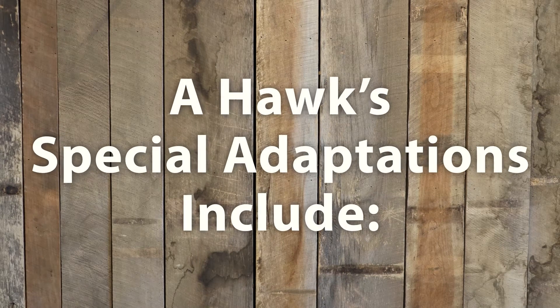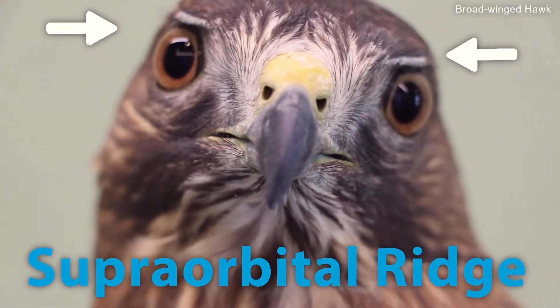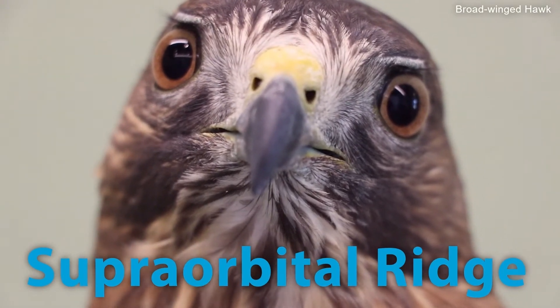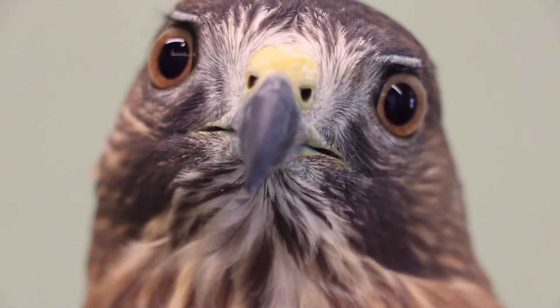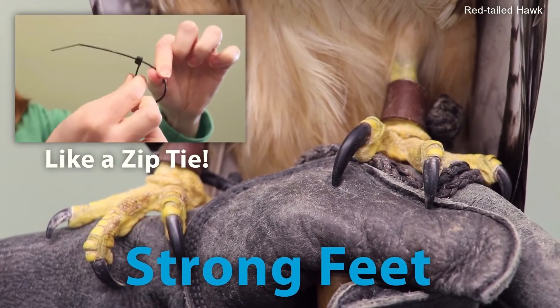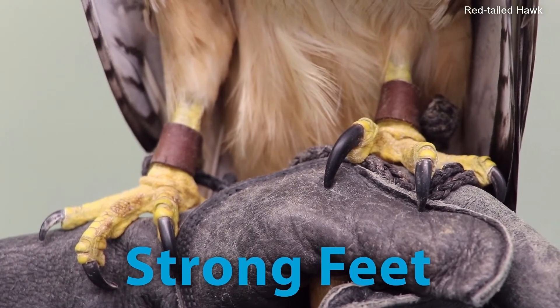Hawks' special adaptations include a bony ridge above their eye called a supraorbital ridge. This structure acts like a visor to keep the sun out of their eyes. They have large strong feet with ratcheting tendons, and these tendons act like zip ties making it easier to capture and hold on to their prey.